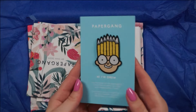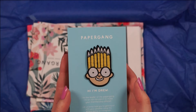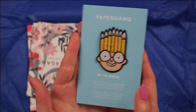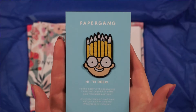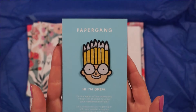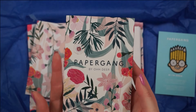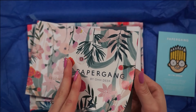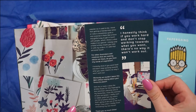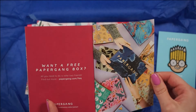First off we have this little iron-on patch that seems to be a thank-you-for-signing-up kind of thing, so I think this is something you get in your very first box — it's the cutest little mascot. Then we have this little pamphlet that kind of tells you what's in the box and probably a little information on this month's theme.